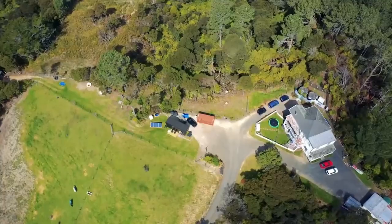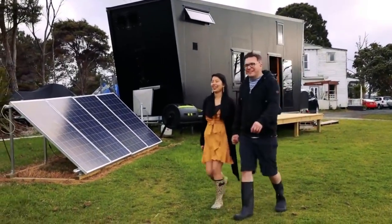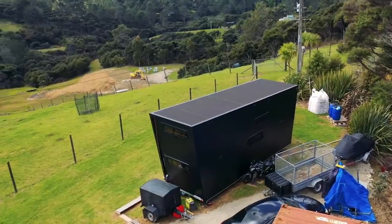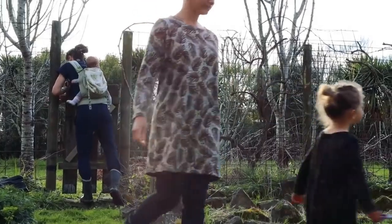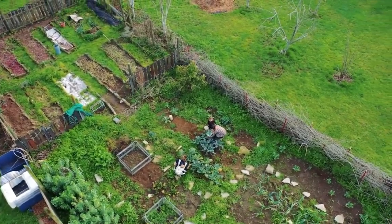Determine ownership. The first step is to decide whether you want to buy or rent land for your tiny house. Consider the advantages and disadvantages of each option. Renting land offers flexibility, especially if your tiny house is on wheels. On the other hand, owning your own land provides greater independence and security.